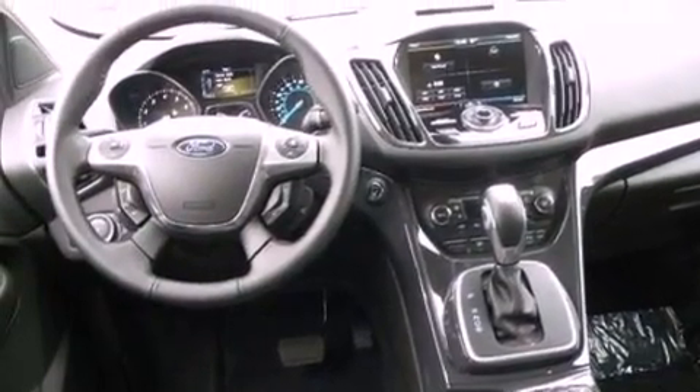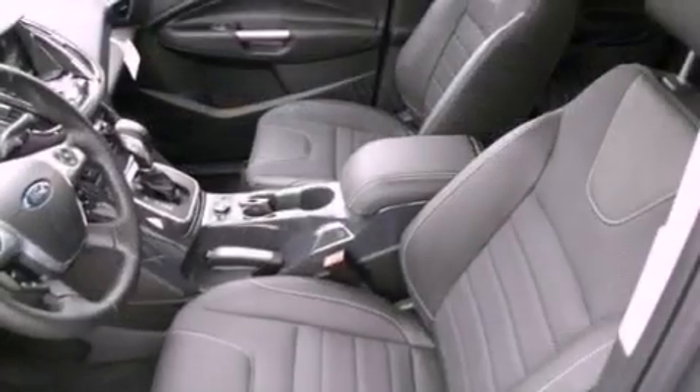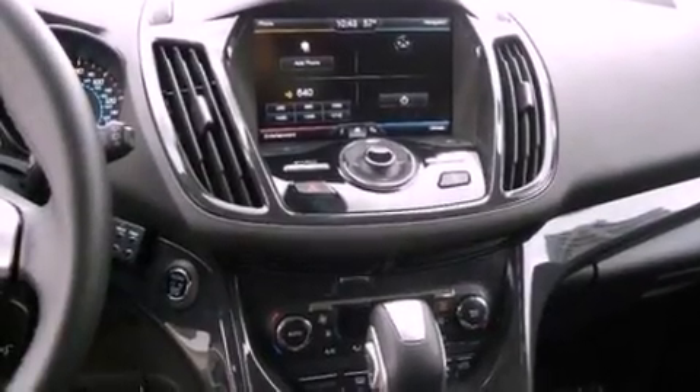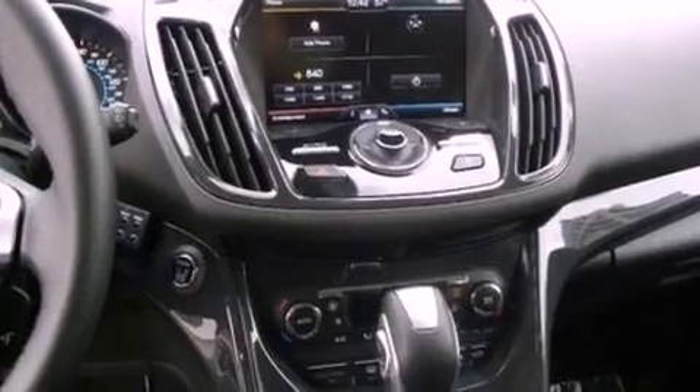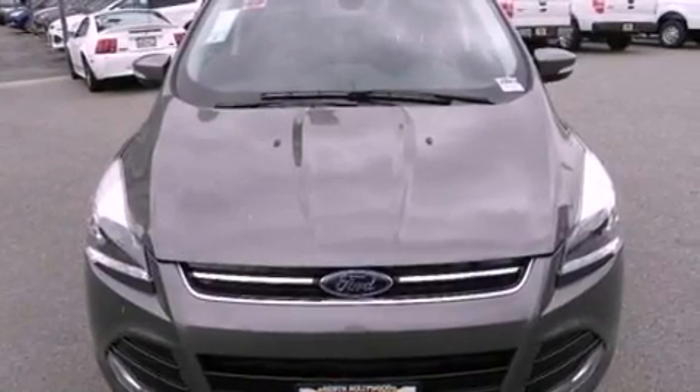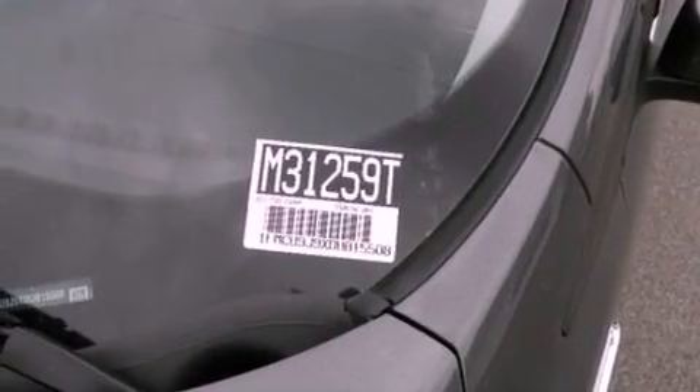The following features are also included: memory settings for the seat positions so you can recall your favorite alignment with the push of one button, air conditioning, cruise control, leather and alloy steering wheel trim, a rear spoiler, a security system, front fog lights, an anti-lock braking system, an auto-dimming rearview mirror, and aluminum wheels.